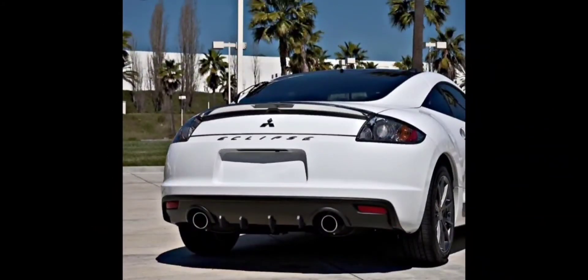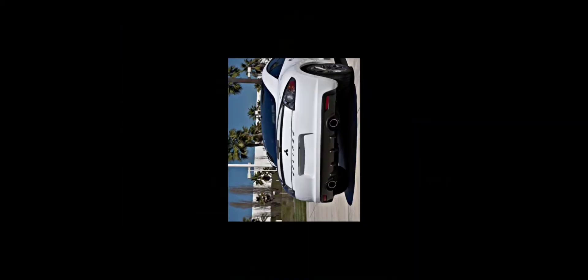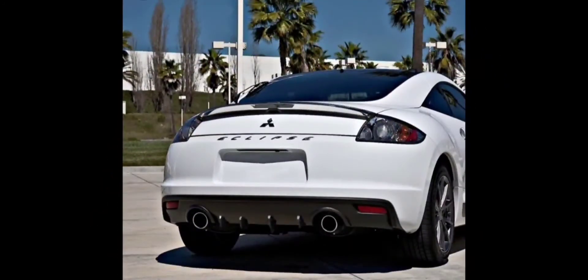But today we are focusing on the 4th gen Mitsubishi Eclipse. Now, a lot of people don't really like these for its design compared to the 1st, 2nd, and 3rd gen. The previous generations of this vehicle, they are nice and they are iconic and widely known for the Need for Speed series. However, I kind of like this one a little bit more for some reason. I do like the 3rd generation and the 2nd generation.